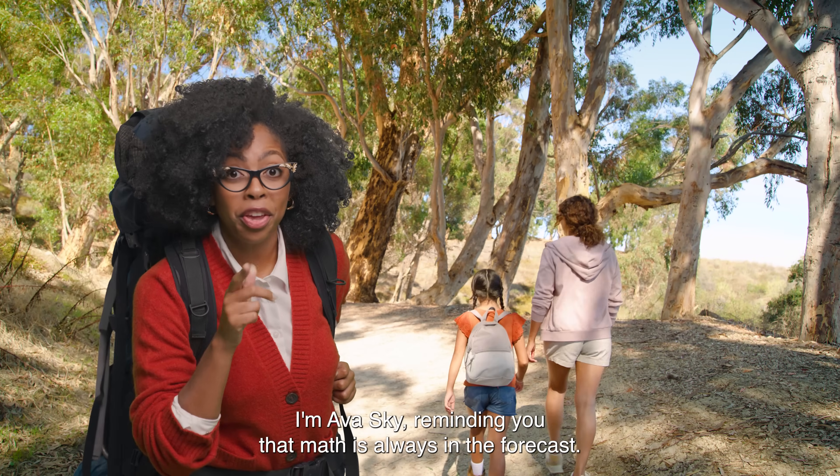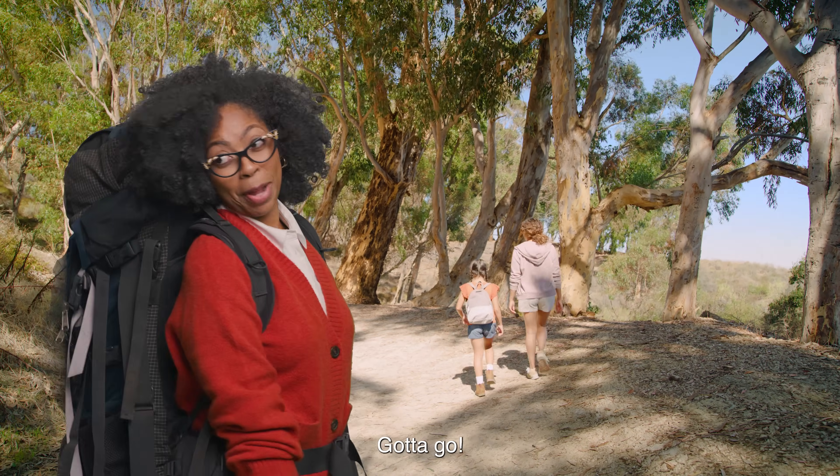I'm Ava Sky, reminding you that math is always in the forecast. Gotta go.